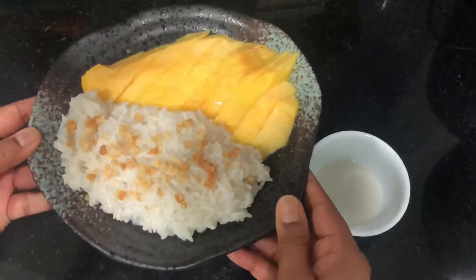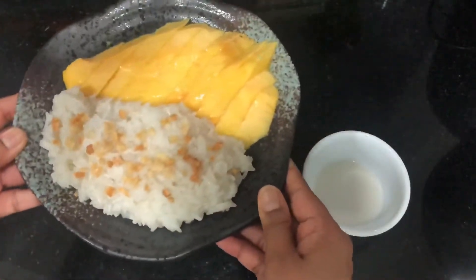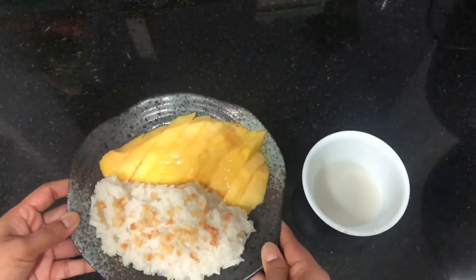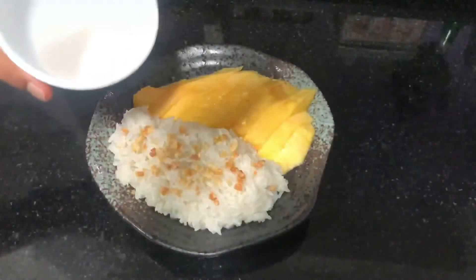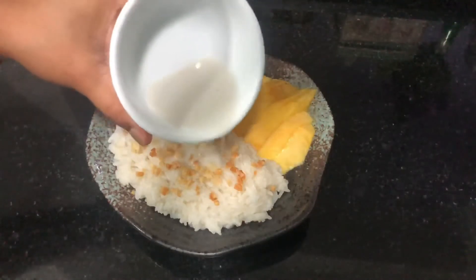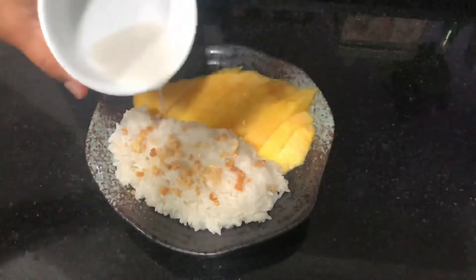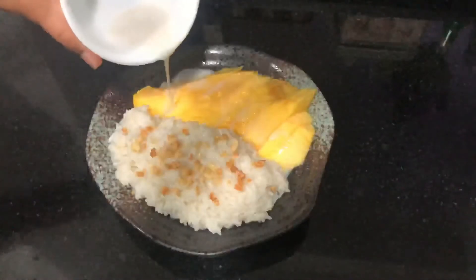The dessert is now ready. You can see how delicious it looks. It's one of the favorite Thai desserts of me and most people that I know. Whenever you are eating, you can add the rest of the coconut milk that we have already heated up on top of the dessert.